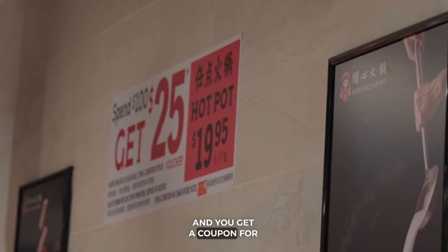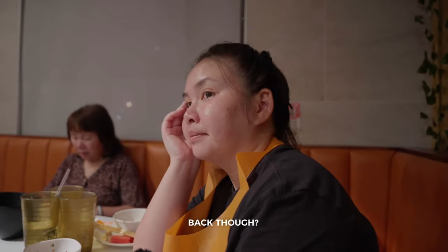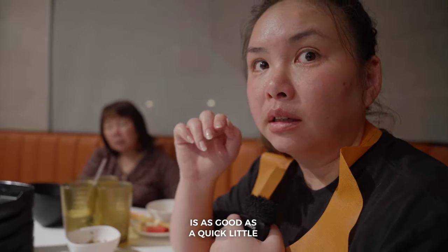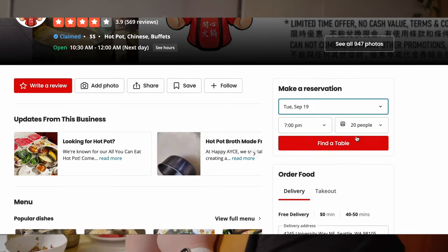Spend $100 and you get a coupon for $25 to come back and use next time. Would you come back? Yeah, I would. I think this is good as like a quick all-you-can-eat hot pot. Make sure you make a reservation ahead of time because there's like a long wait.